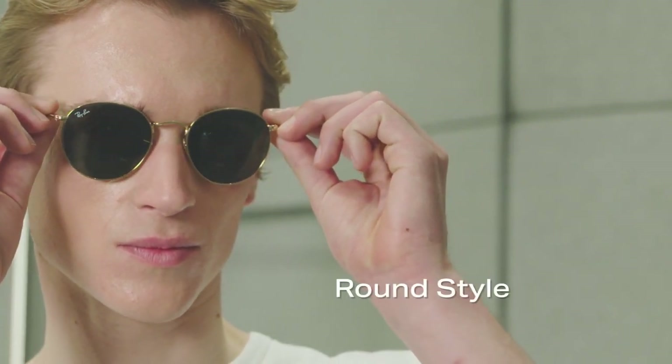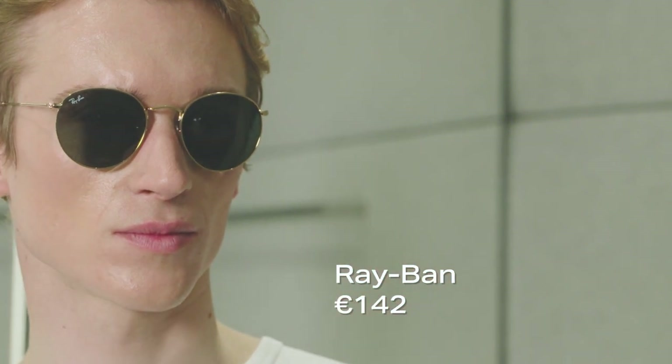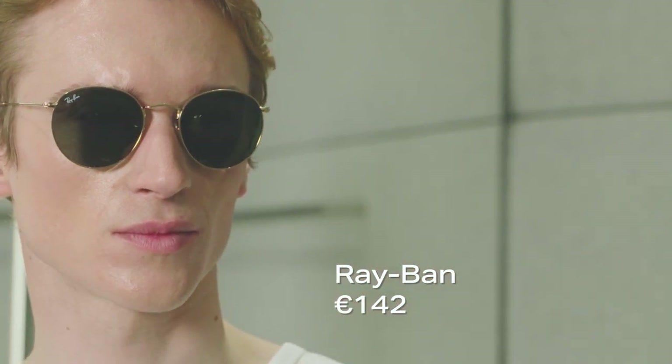A classic style that has returned to the limelight over the years, the round sunglasses are best known from John Lennon, Oasis and Kurt Cobain. They work really well on oval or square faces, and the metal style is really eye-catching.